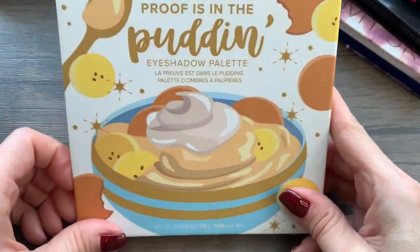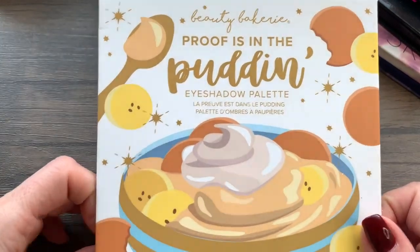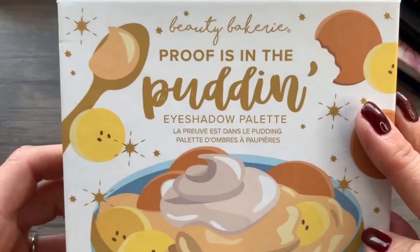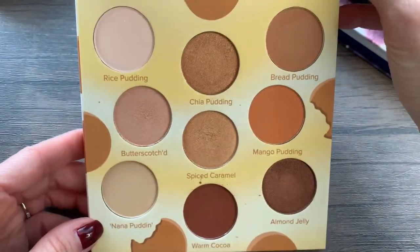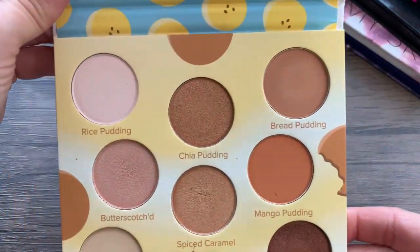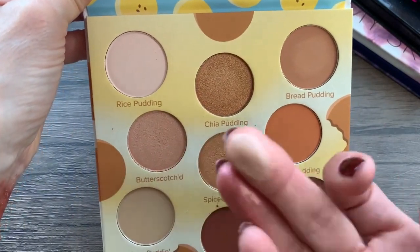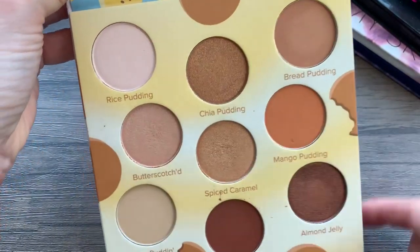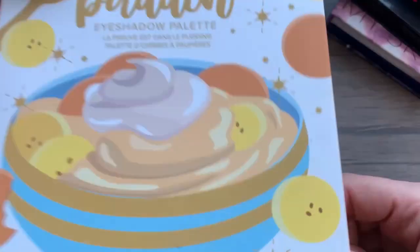This one I got in a FabFitFun — it's by Beauty Bakery, Proof is in the Pudding. How cute is that eyeshadow palette? This is beautiful. I'm going to keep it; it's new to me and these are shades that I feel like I would potentially use. Have I used it? No. But I've only had this maybe a year, so I'm going to keep that one.